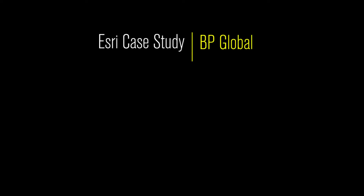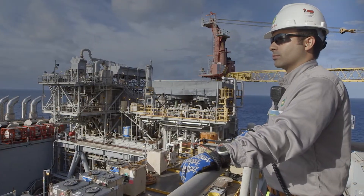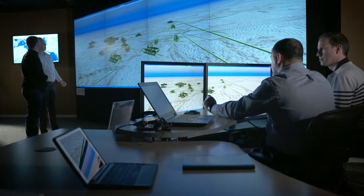For a company like BP that operates all over the world, that has information from hundreds of reservoirs and thousands of wells, GIS was always there as a component. But the big act was to pull one team together to create this source of truth, this fundamental system of record of our assets and infrastructure.